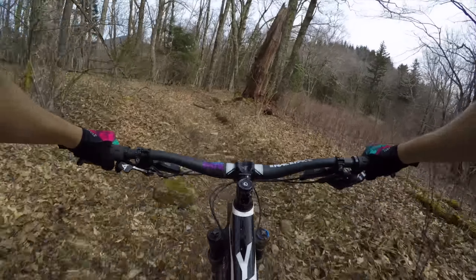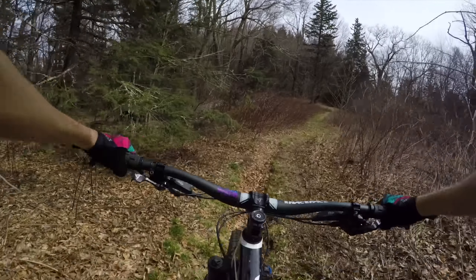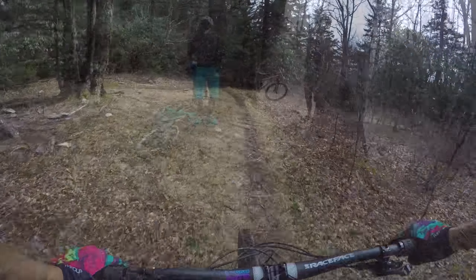After some more traversing, you'll make it to a flat spot that's perfect for a break. If you so desire, you can pedal to the parkway, but there isn't much to be gained by it in my opinion. Instead, we used it as a chance to eat our packed sandwiches for lunch and then continue on to Heartbreak Ridge proper.